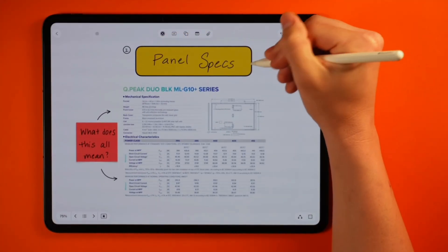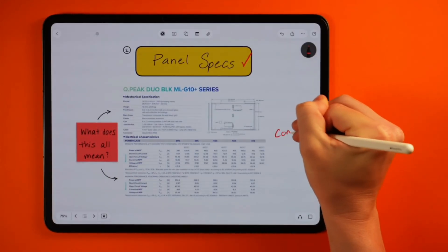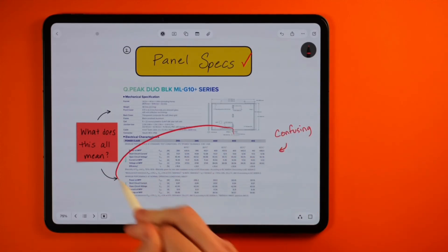Number two, panel specs. If you've ever looked at a solar panel data sheet, it's kind of like trying to read a foreign language if you're not sure what you're looking for. You've got watts, amps, volts, acronyms, different cell technology, and all of these numbers everywhere.